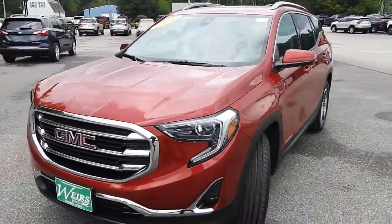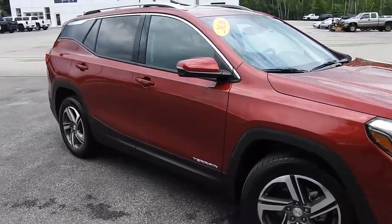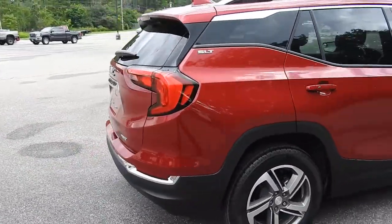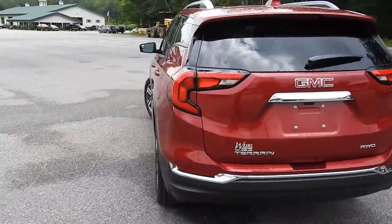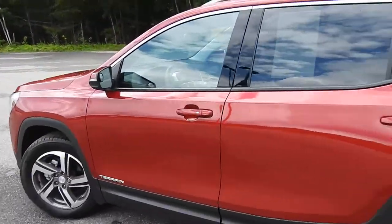Good afternoon here at Wears Buick GMC Route 1 in Arundel, Maine. Just want to do a quick walk around video of this 2020 GMC Terrain SLT all-wheel drive that we have here on the lot. This Terrain is still available — it was a recent trade. It's finished in this very nice red metallic paint and it's got a little over 18,000 miles on it.